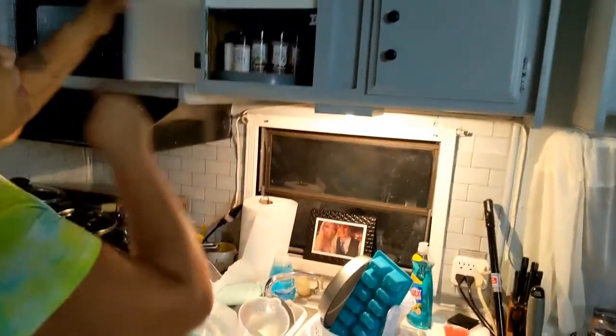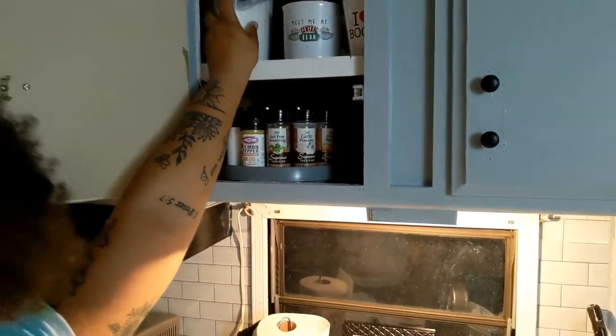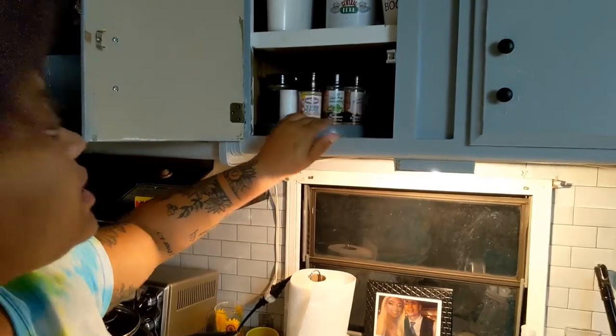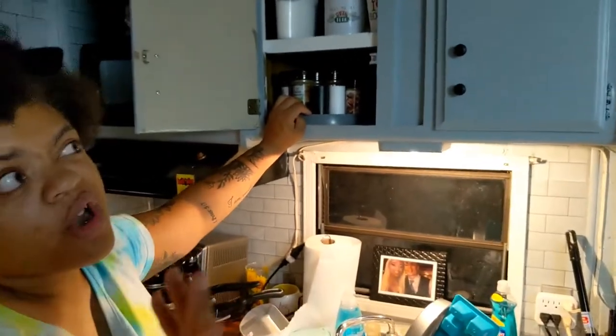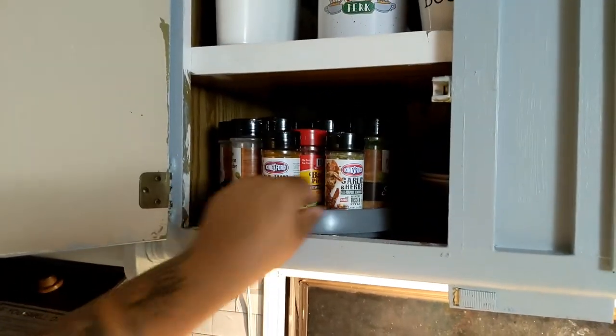This cabinet over here has got my cups, my sugar — which I got from Dollar Tree — my container from Dollar Tree, and then all of my spices from Dollar Tree. This little Lazy Susan came from HomeGoods for $4. So all of my seasonings are right there.